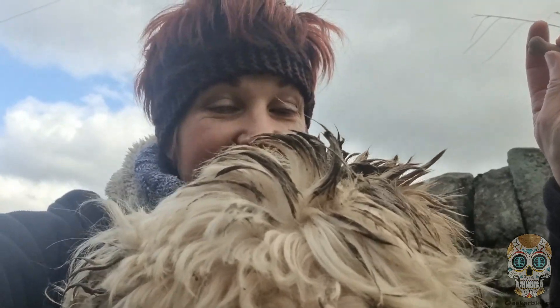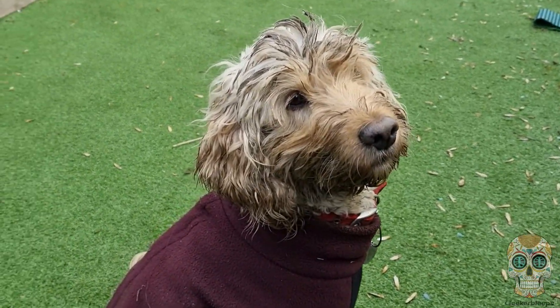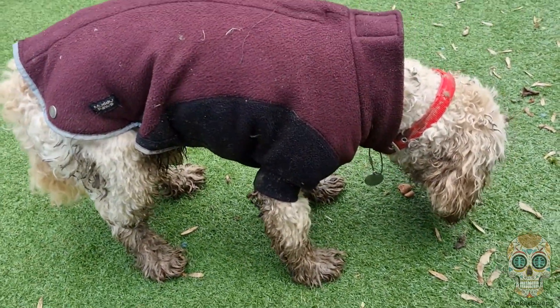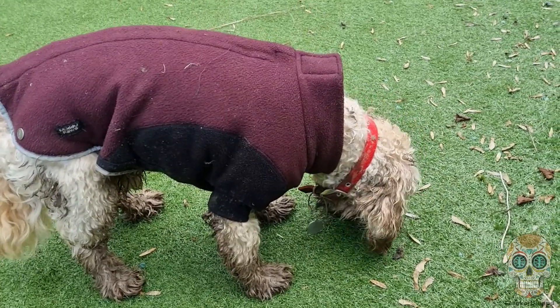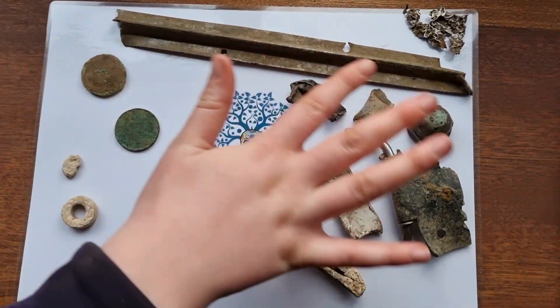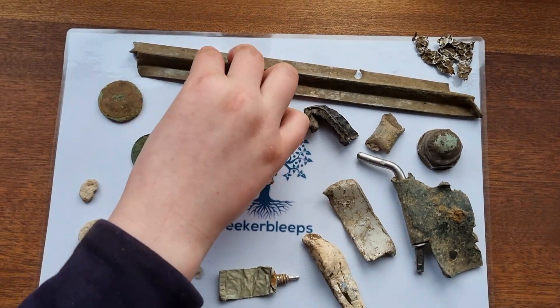We've got back home just because it's absolutely freezing and completely waterlogged in one of the fields. And I've got Ted here with me - he's not the same colour as when he first set off. I've got a biscuit in my hand, that's why he's really excited. Over here we have all the trashy stuff - things like lead, new tubes, piece of farm machinery.